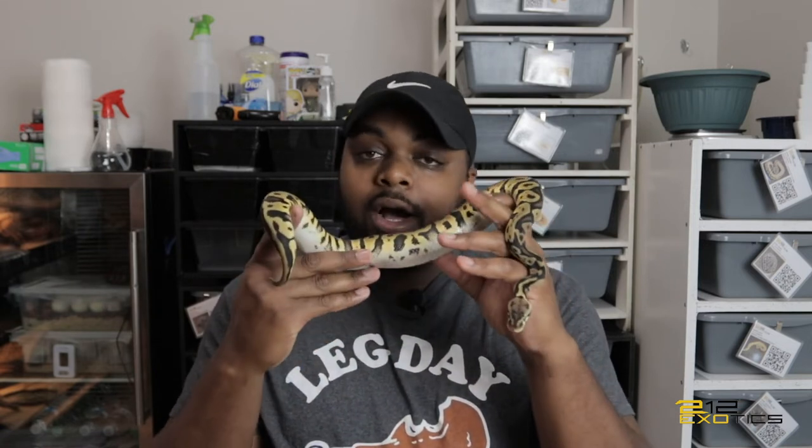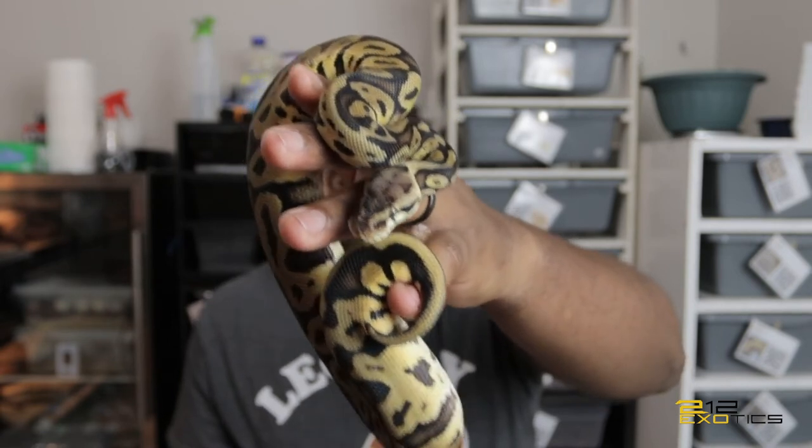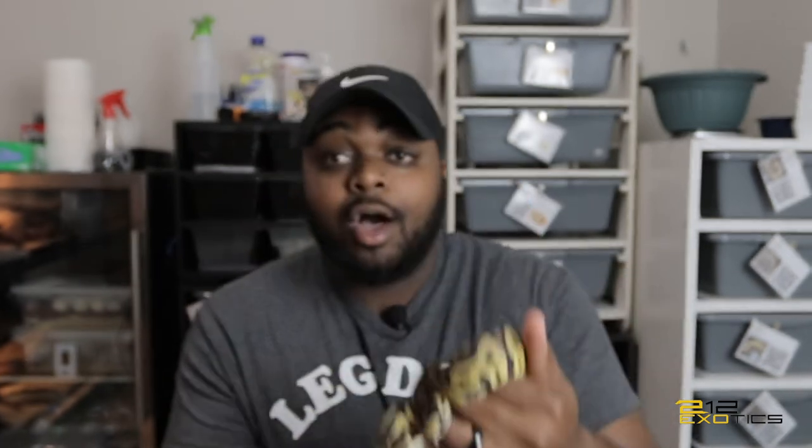I wanted to get her into my clown projects because I really like leopard clowns. If you saw a couple of videos back, I also received a spot nose het clown from Briandolin at Texas Bell Exotics — shoutout to Briandolin — so it's going to be my attempt at some Batmans, which is the leopard spot nose clown. I'm really excited to grow this girl up and get her into my pairings. That's my pastel leopard het clown.